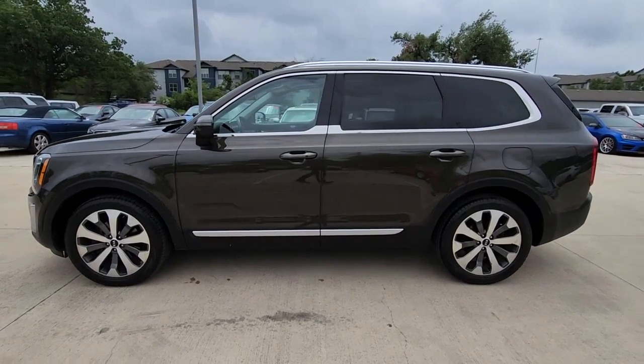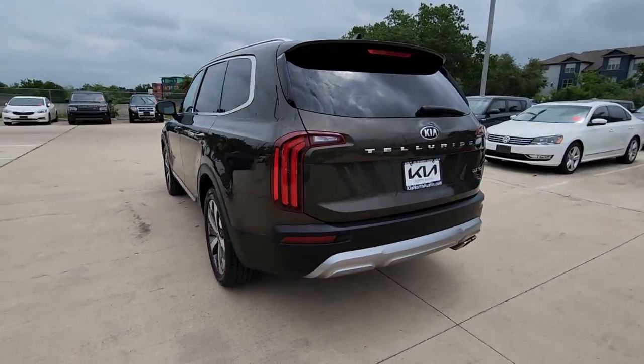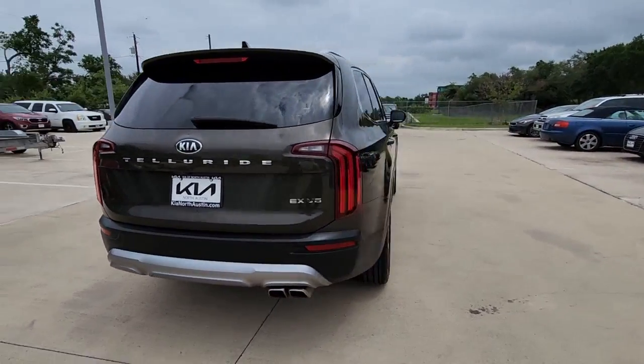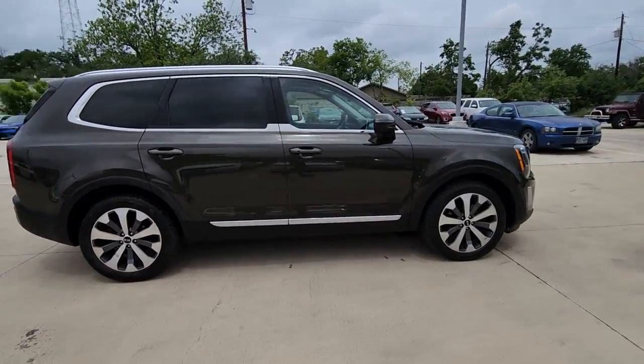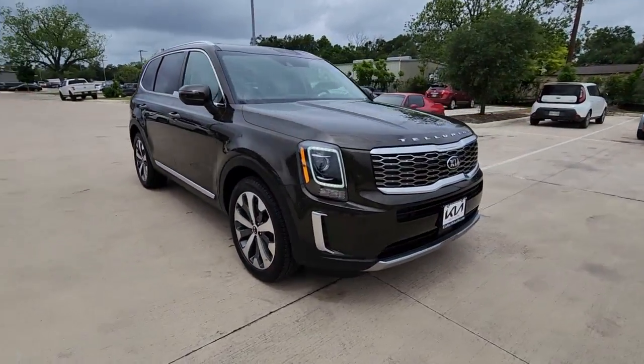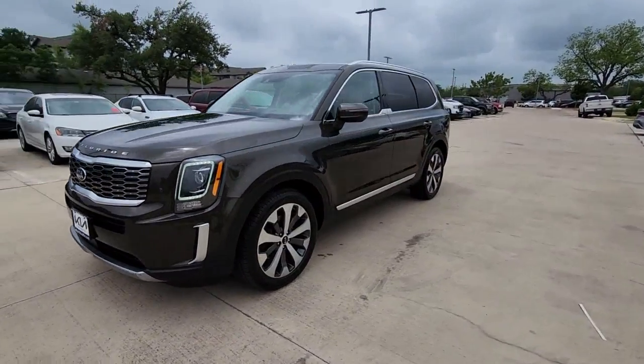Take a moment to check out the 2020 Kia Telluride. This vehicle is an outstanding buy with fewer than 90,000 miles on the odometer. Prepare to experience a delicious blend of exhilaration and relaxation in this versatile Telluride, the three-row SUV with a premium feel and available all-wheel drive.